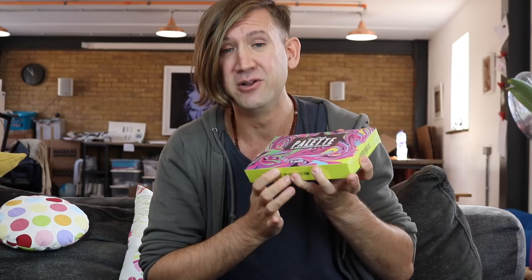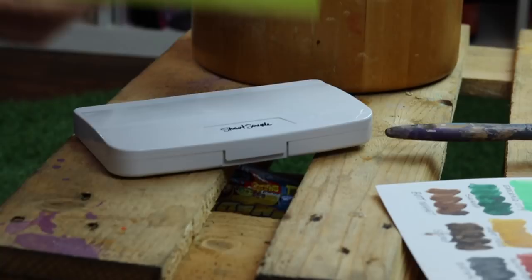What we've done is we've created this — a set of the world's most colory colors. We have 36 absolutely beautiful watercolors in this set. Before I show you what we've done with the colors, I want to explain why I felt so passionate about making this for us.